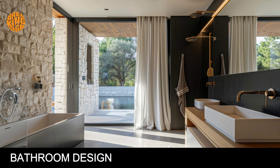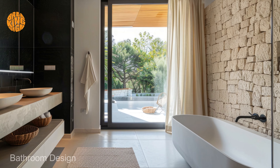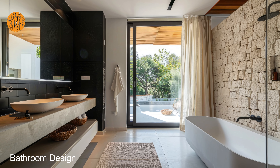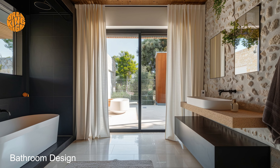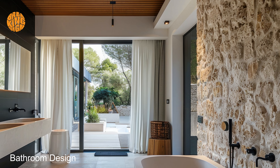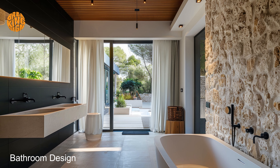Bathroom design. Step into your Mediterranean-inspired bathroom and immerse yourself in a symphony of dark hues — from rich ebony accents to deep navy tiles — every element is meticulously chosen to create a sense of drama and depth. Feel the luxurious textures of marble countertops and velvet draperies as you luxuriate in the comfort of your own private sanctuary.